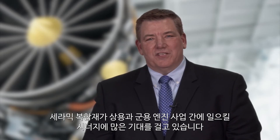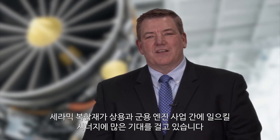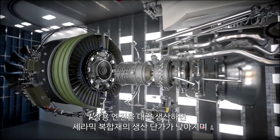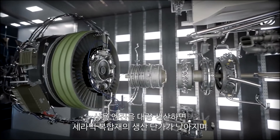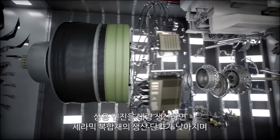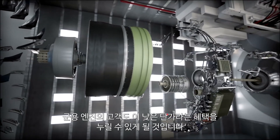We're really excited about the synergies between our commercial business and our military business with respect to ceramic matrix composites. The commercial engine production quantities allow us to make the ceramic matrix composites at a lower cost, which benefits our military customer.